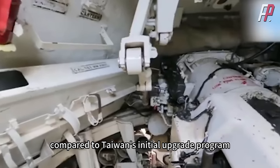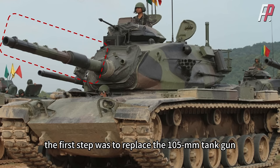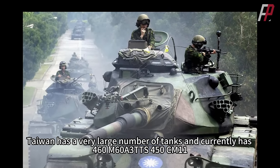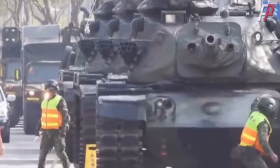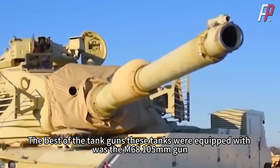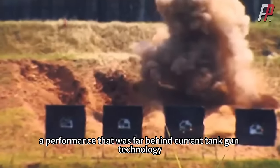Compared to Taiwan's initial upgrade program, this M60A3 upgrade is not a large one. In the initial program, the first step was to replace the 105mm tank gun. Taiwan currently has 460 M60A3 TTS, 450 CM11, and 100 CM12 converted from M48A3, for a total of 1,010 main battle tanks, plus about 60 M41D light tanks. The best gun among these tanks was the M68 105mm gun, capable of penetrating 600mm of armor at 2,000 meters — a performance far behind current tank gun technology.